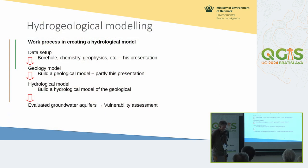What we essentially want to do is hydrogeological modeling. The work process — also in our Danish projects when we map groundwater in Denmark, and also in Africa — starts with the data. We look at boreholes, chemistry, geophysics, etc. We build up a geological model, an understanding of the geological area, then transfer that to a hydrogeological model, and essentially get some groundwater aquifers out where we can do vulnerability assessment. Currently we are through the data setup of Morocco and Ethiopia and starting with the geological model.